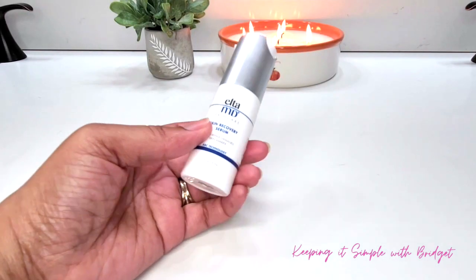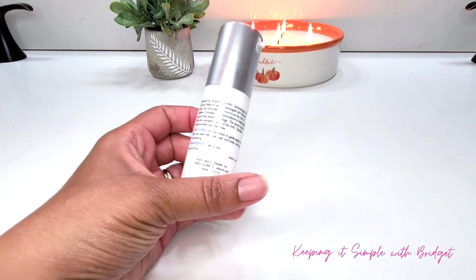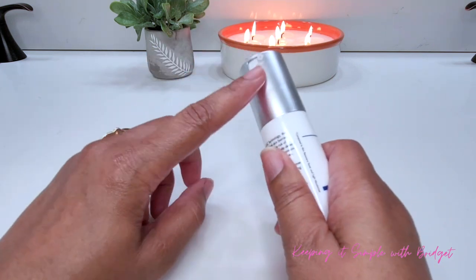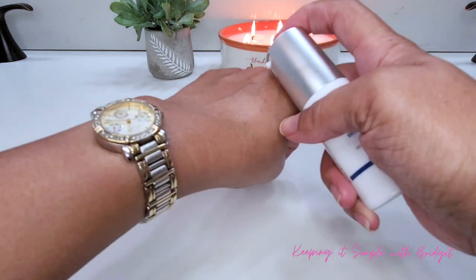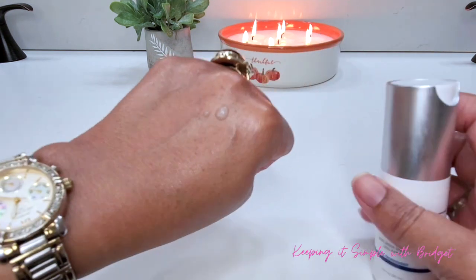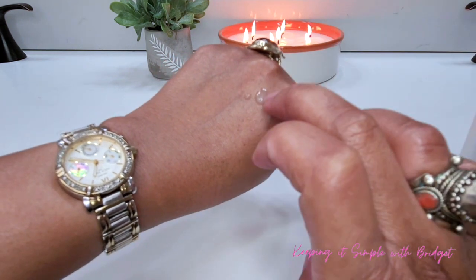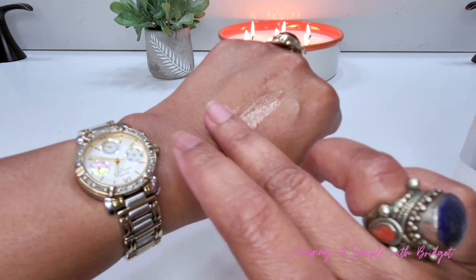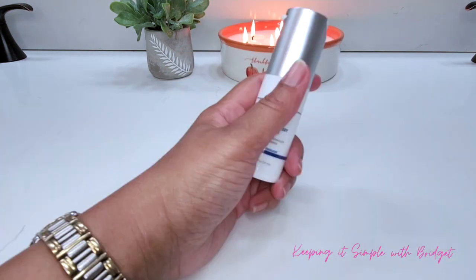Next we have the EltaMD Skin Recovery Serum. This is a full size serum valued at $56, and it's enriched with a proprietary AA complex technology to help defend the skin against free radical damage. Any serum that helps with free radicals I'm excited about. Definitely check this one out if you're easily irritated by outside pollutants and things like that.